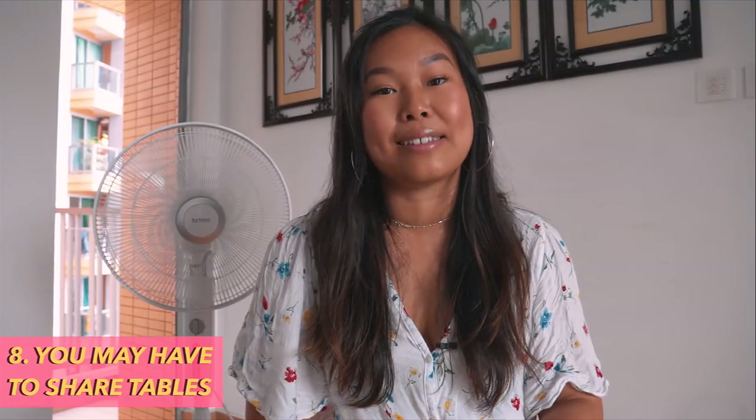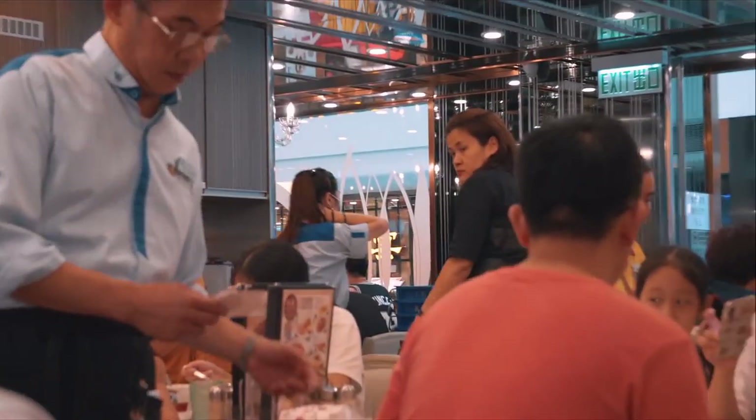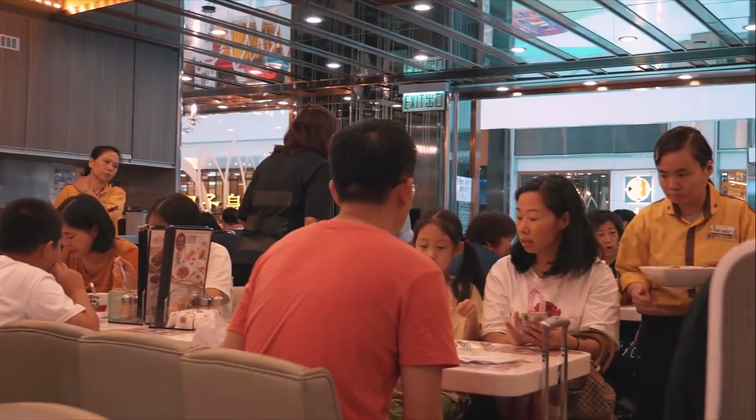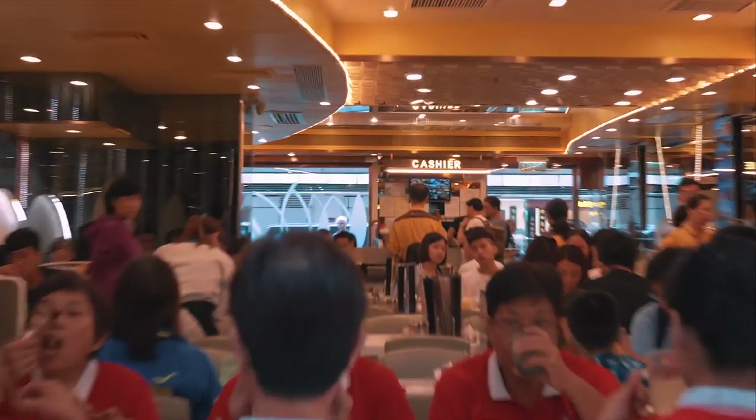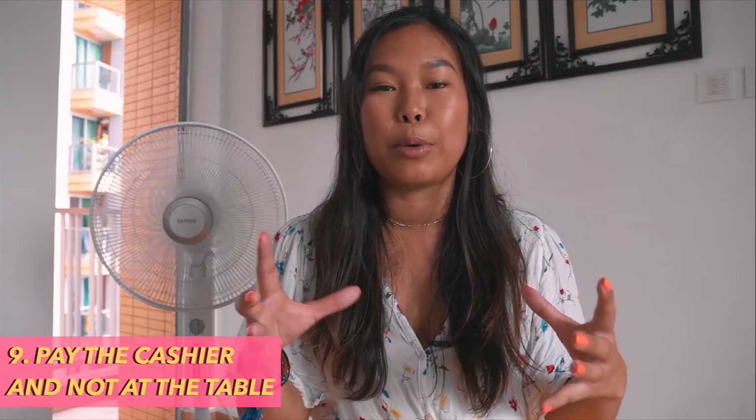Number eight: Be prepared to share tables, especially at diners. The policy is to be quick, be efficient — eat and go. During peak times there are so many people that you'll be sharing tables with strangers. It's actually a good way to meet people; I always make friends, and they often compliment my Cantonese, which is always nice.